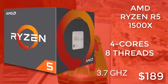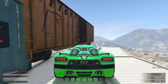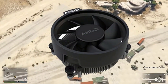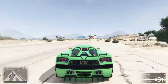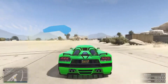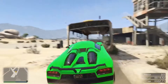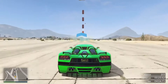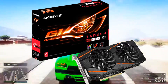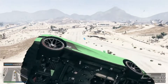At number two, continuing the team red theme, we have AMD's Ryzen R5 1500X, retailing for only $189 — just a $20 bump over the 1400. It comes with the RGB Spire cooler for a great look, clocked at 3.7GHz with AMD Precision Boost, supports overclocking, and has 4 cores and 8 threads. One important note: these AMD R5 CPUs don't have integrated graphics, so pairing with a discrete GPU is mandatory. Keep that in your budget. For $189, it's a great CPU for multi-threaded tasks and gaming.